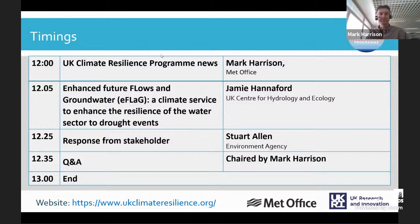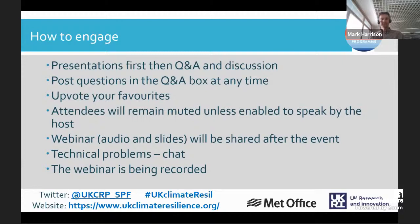As a reminder, please add your questions to the Q&A box as you listen to Jamie and Stuart's presentations, and upvote each other's questions as appropriate. We will be muting everyone during the presentation unless you're invited to speak. The session will be recorded and will be on YouTube, and if you've got any technical problems please post those in the chat.